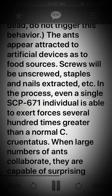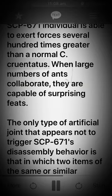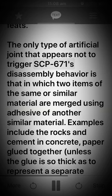Screws will be unscrewed, staples and nails extracted, etc. In the process, even a single SCP-671 individual is able to exert forces several hundred times greater than a normal C. cruentatus. When large numbers of ants collaborate, they are capable of surprising feats. The only type of artificial joint that appears not to trigger SCP-671's disassembly behavior is that in which two items of the same or similar material are merged.